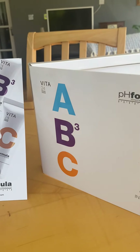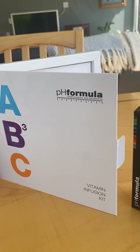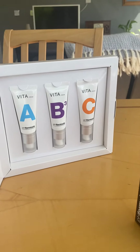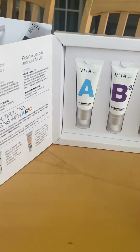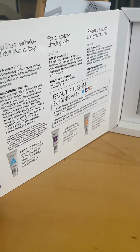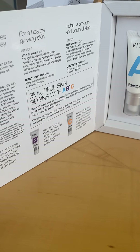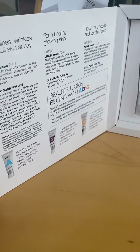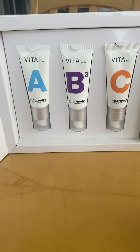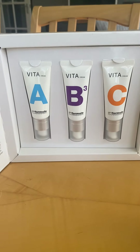We have a lovely Vitamin Infusion Kit here, so you can get the best of all three. It's a nice trial size. Mix them all together — there are little instructions included about when to use the Vitamin A cream, when to use the Vitamin B cream, when to use the Vitamin C cream, and how to mix them all together. It comes in a lovely display box and this is only £72.60, plus VAT, postage and packaging.